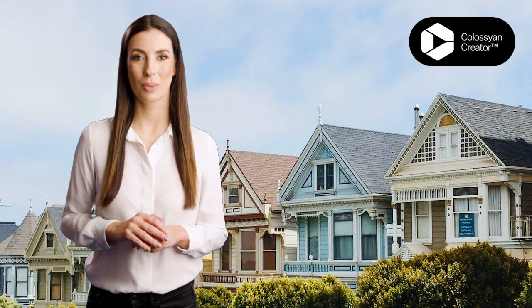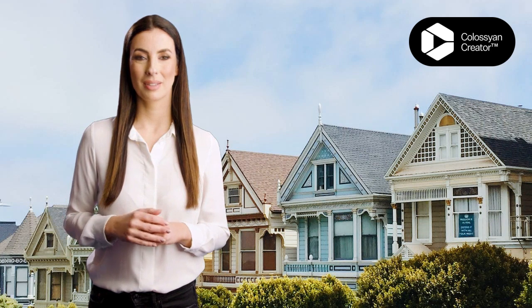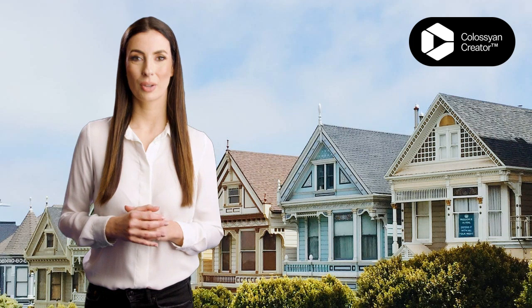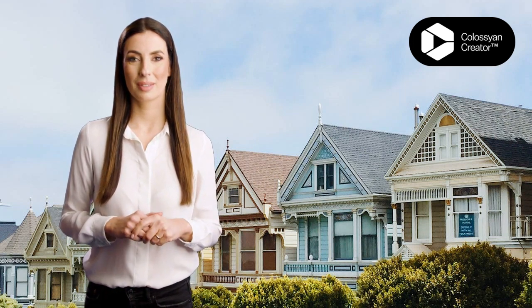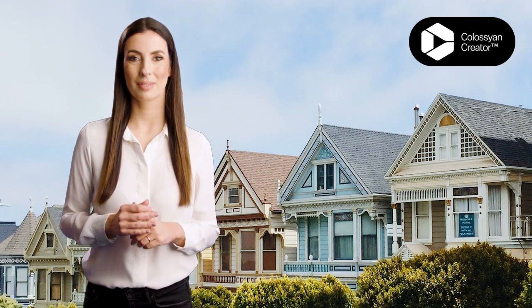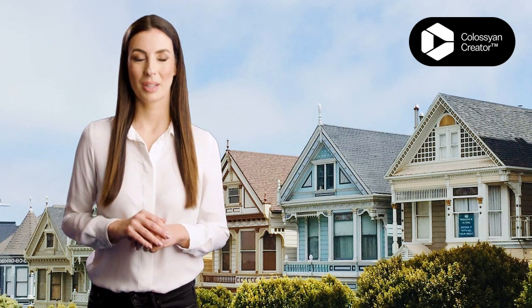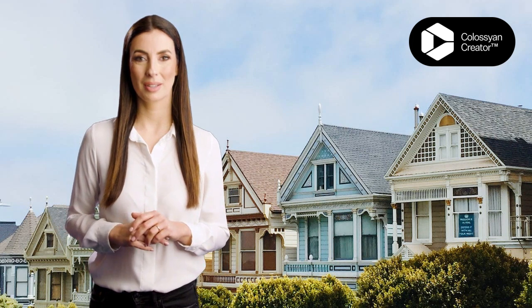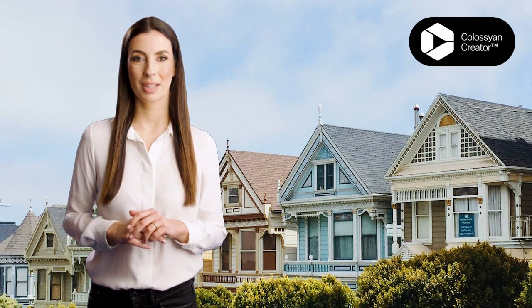Secondly, by selling your multifamily property completely as is, you can sell your property quickly and avoid the stress of dealing with lengthy and costly repairs, code violations, and renovations. Thirdly, selling your property as is means you can avoid the traditional real estate selling process. This process can be slow and involves many steps, such as finding an agent, preparing and showing the property, and negotiating with potential buyers. When you sell your property as is, you can skip all of these steps and sell your property quickly and easily in its current condition.